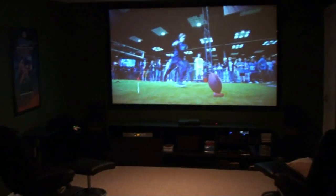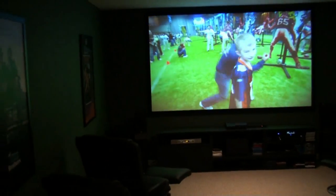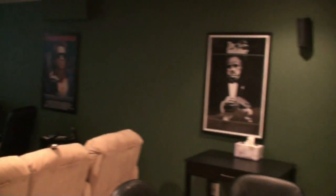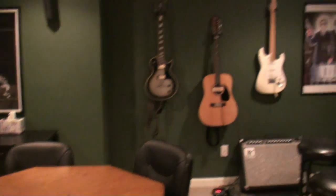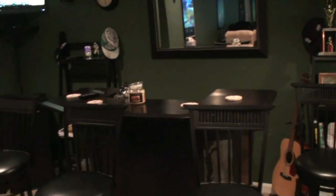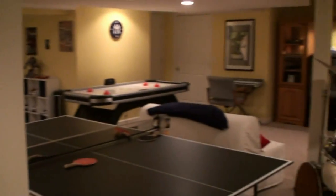So there you go — that's a little detailed view of our finished basement home theater room. I'll post this on YouTube and if you have any questions or comments feel free to write me a note. Thank you.